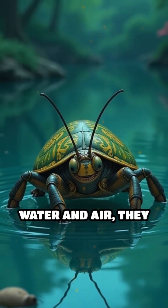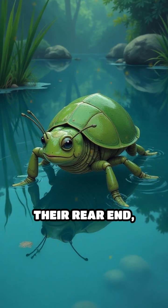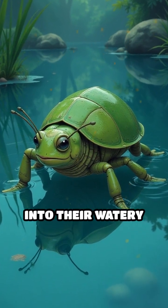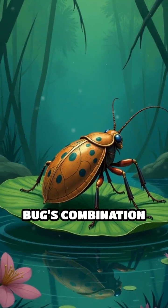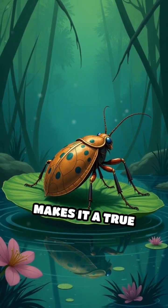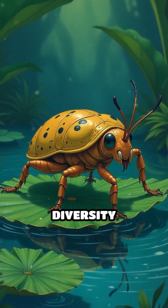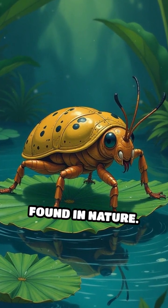Adapted for both water and air, they surface periodically to breathe through tubes at their rear end, blending seamlessly into their watery environment. The giant water bug's combination of stealth, strength, and devoted parenting makes it a true marvel of aquatic life, showcasing the incredible diversity and adaptability found in nature.